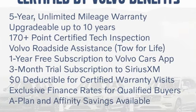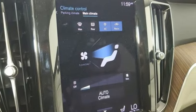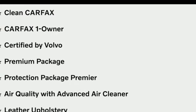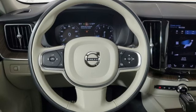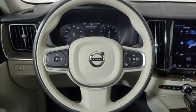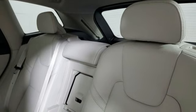Intercooled turbo inline four-cylinder engine, front heated leather bucket seats, streaming audio, rear parking sensors, dual zone climate control, wi-fi hotspot, external memory control, hands-free liftgate, memory exterior door mirror settings, and automatic transmission.